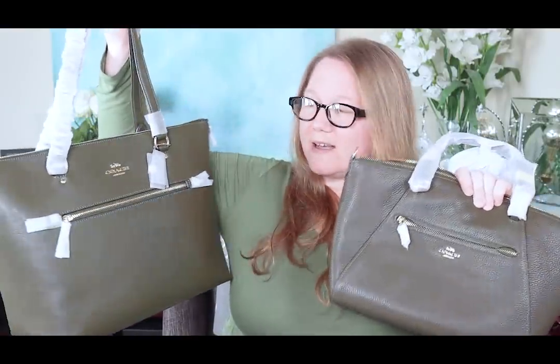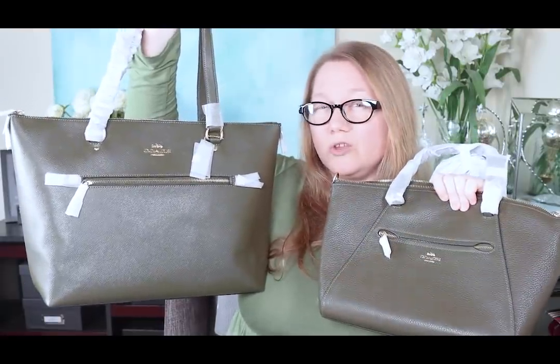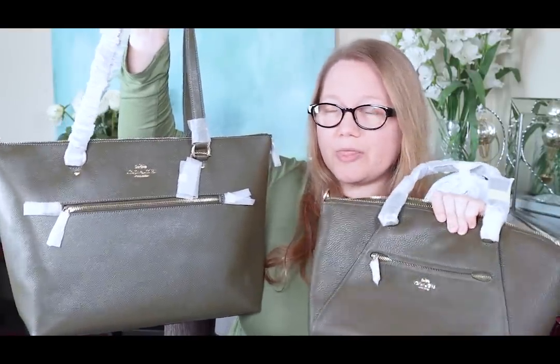Here are the two leathers together so you can see them side by side and see the difference between them. Those are the two Coach bags I got. What do you think? If you had to pick one of them, which one would you pick for yourself? Or would you send both back? Or keep both? I'm not sure yet. At the moment I'm leaning toward the tote. The color is darker and more brown than I was expecting, but I do still like it — it still falls within the range of greens that I like. Let me know what you think in the comment section below, and I'll keep you updated on what I decided.